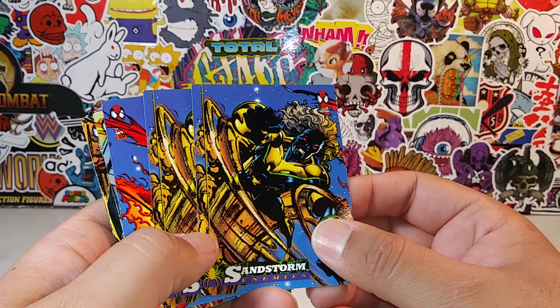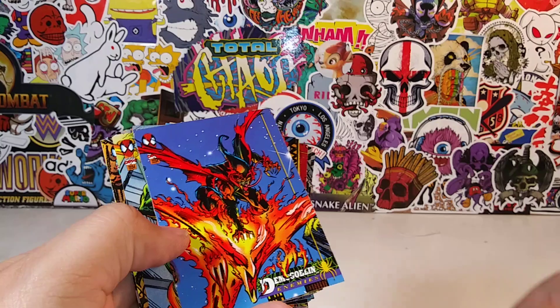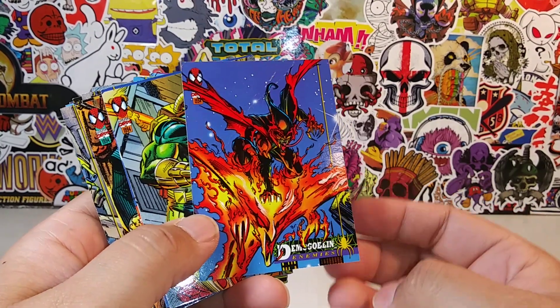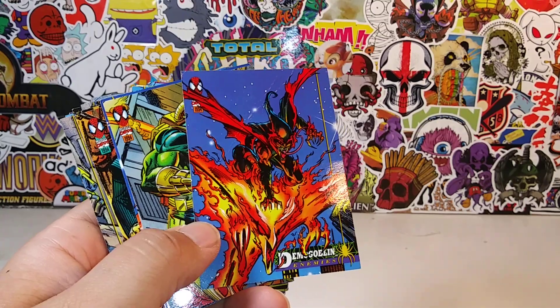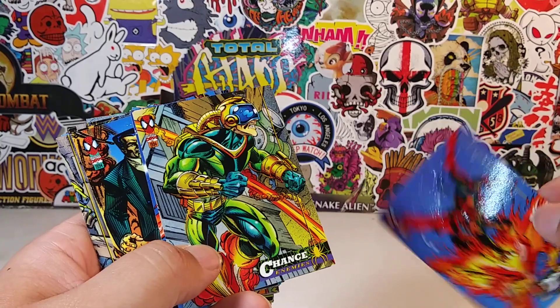Sandstorm — do we have a Sandstorm? I'm not for sure. Duplicate. Hey, look at that — Demogoblin! Demogoblin, which I'm slowly but surely building at the moment.